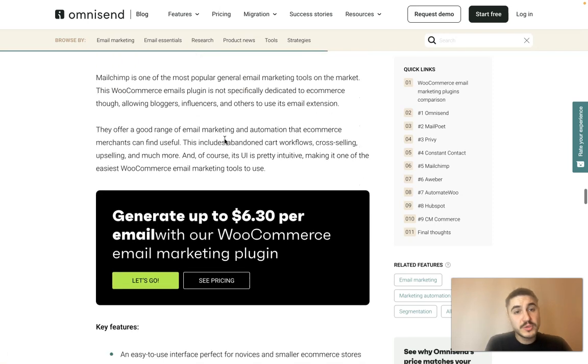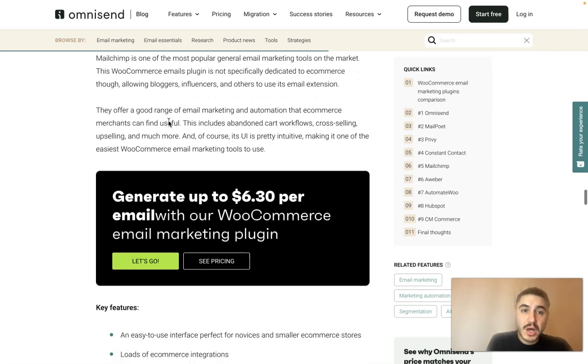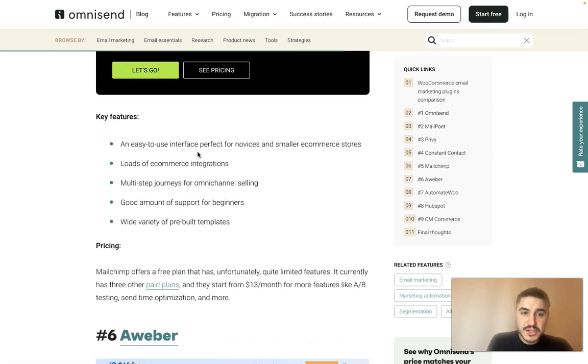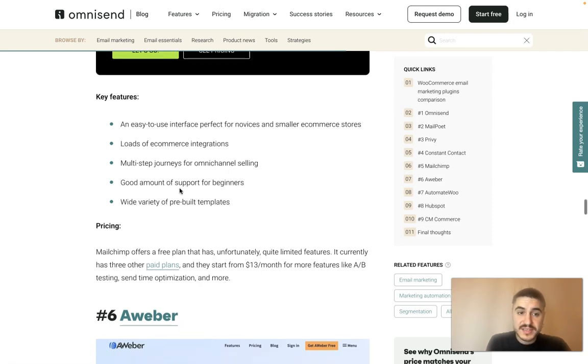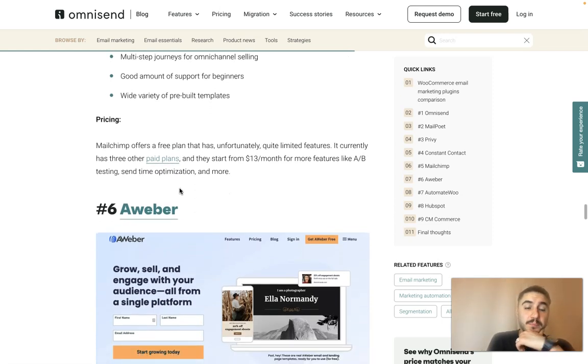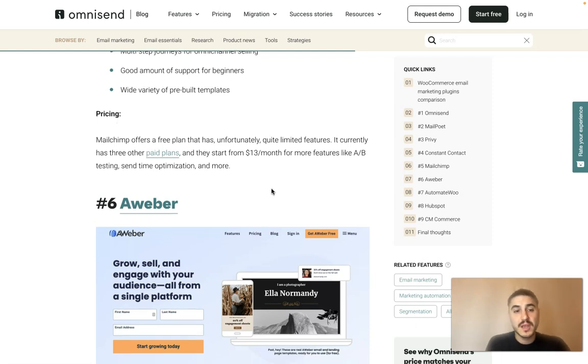MailChimp is the most popular general email marketing tool on the market. This WooCommerce email plugin is not specifically dedicated to e-commerce, however, allowing bloggers, influencers and authors to use it as well. Key features include an easy-to-use interface perfect for novices and smaller e-commerce stores, loads of e-commerce integrations, multi-step journeys for omnichannel selling, good support for beginners, and a wide variety of pre-built templates. There is a free plan with very limited features, and paid plans start from $13 per month.